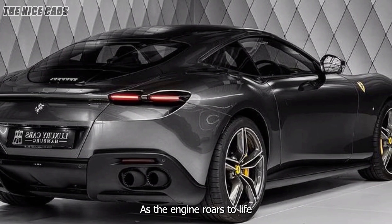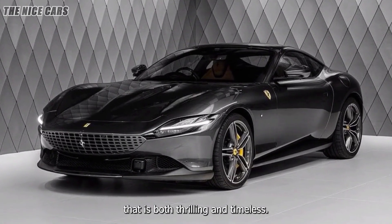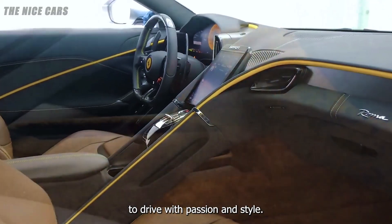As the engine roars to life and the sleek lines carve through the night, the Roma promises an experience that is both thrilling and timeless, redefining what it means to drive with passion and style.